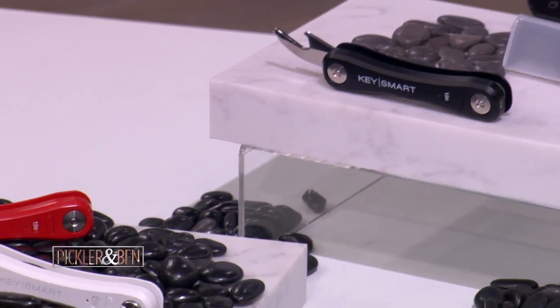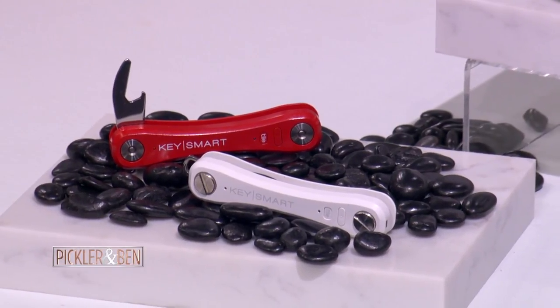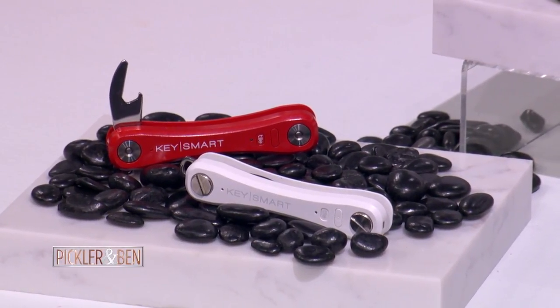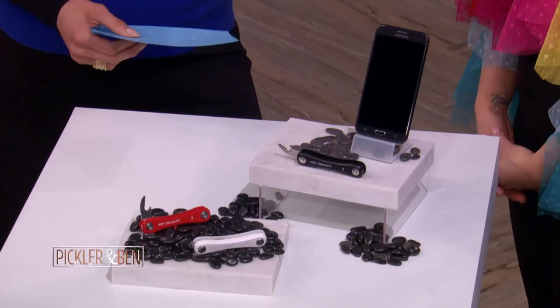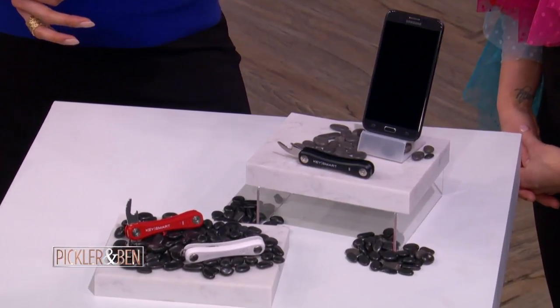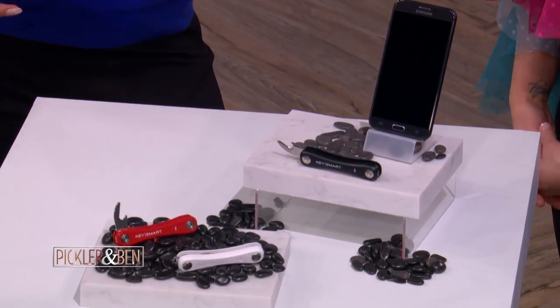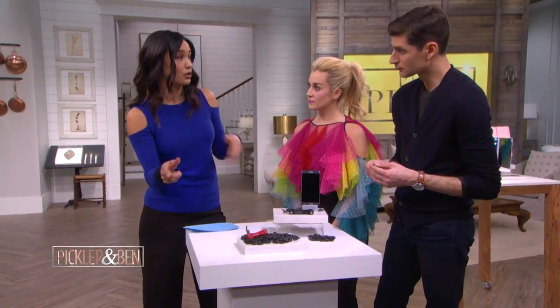If you ever lose your phone or your keys, this next product is for you. Never again will you lose those two things, because here we've got the Keysmart Pro with the TileSmart location. What you're going to do is first download the free TileSmart phone app. Say you lose your keys — it's going to locate your keys on the app's map where you last left them.